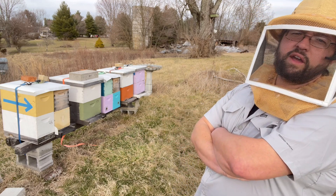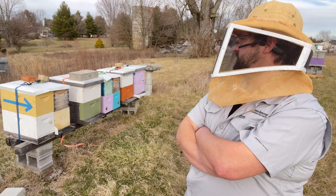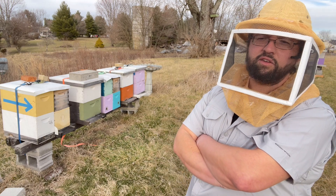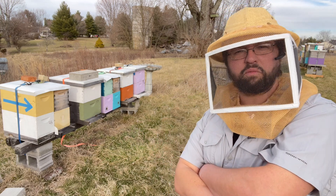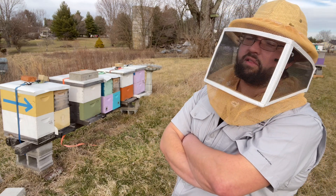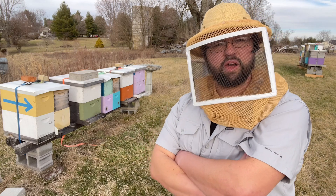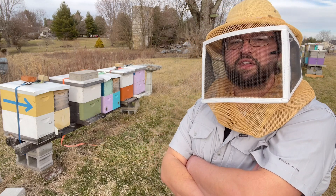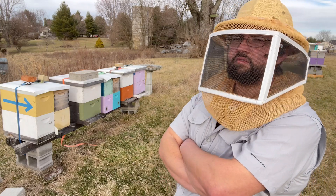We will have clover, but clover here tends to not produce a huge surplus crop and usually stalls out towards the end of July, depending on weather. So a lot of our honey production is done by the end of July, supers can come off hives, and you can transition to setting up hives for fall preparations.